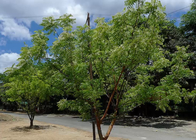Neem contains potassium, calcium, iron, thiamine, vitamin C, carotene, sodium and many more nutrients. All parts of the tree possess medicinal properties.